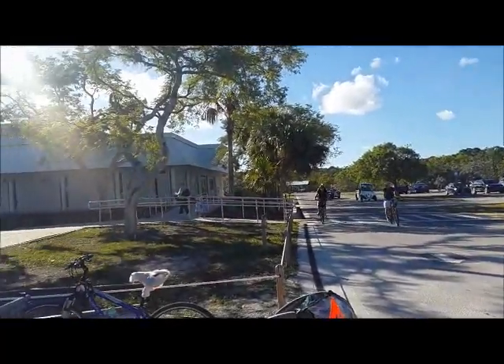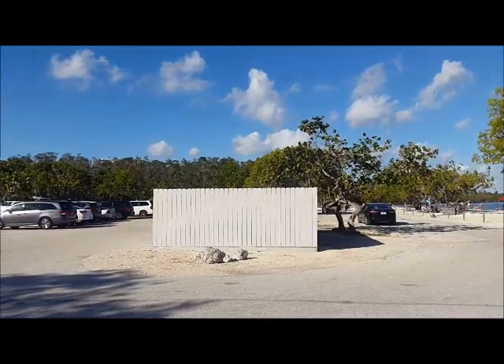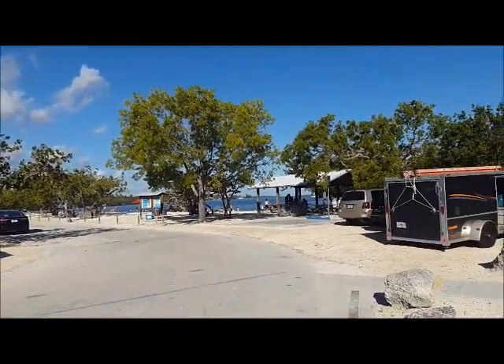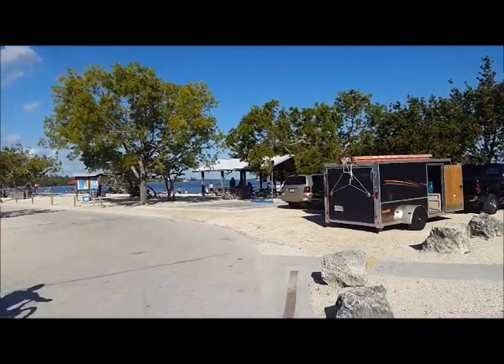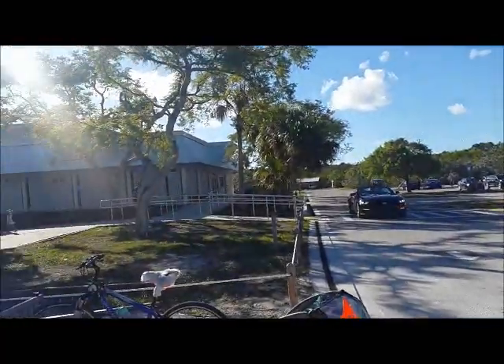We've got some bicyclists. And the best part — the beach over there — but I'm saving that for last. We still want to see what this building is over here.